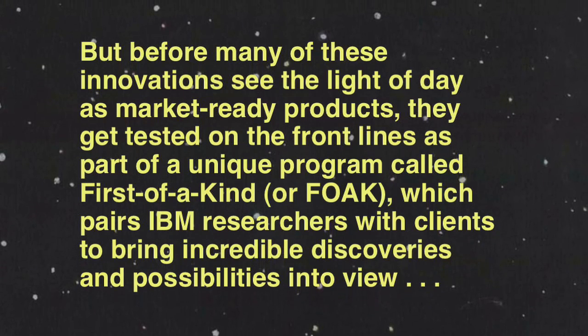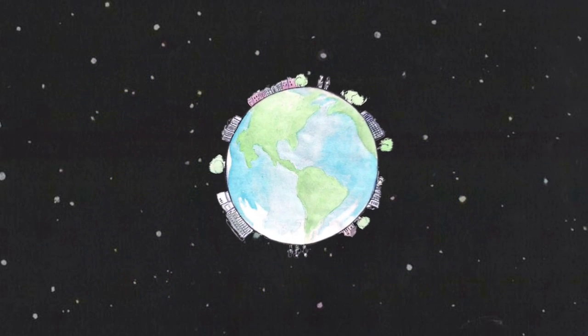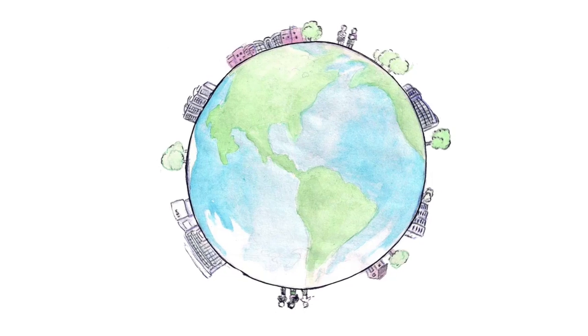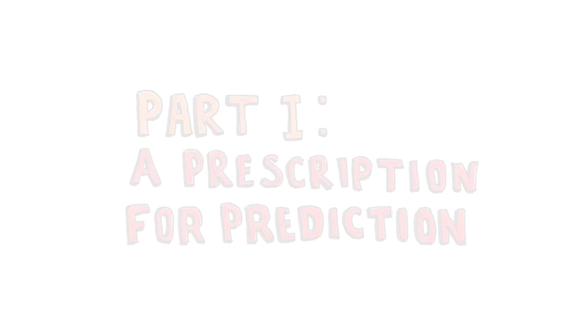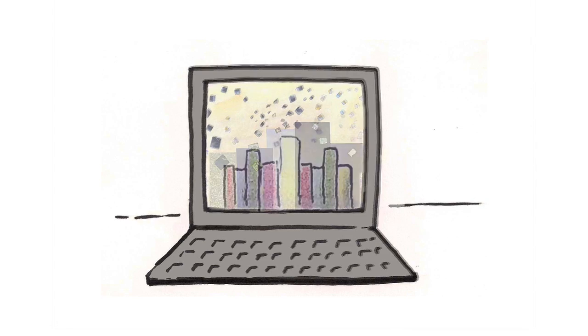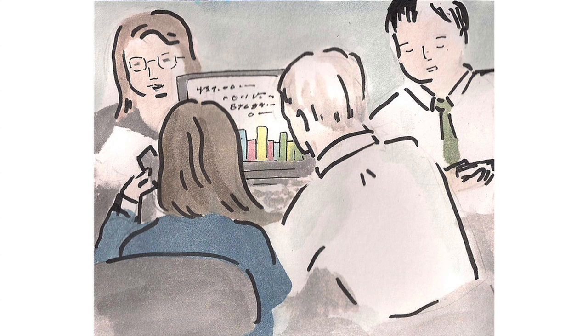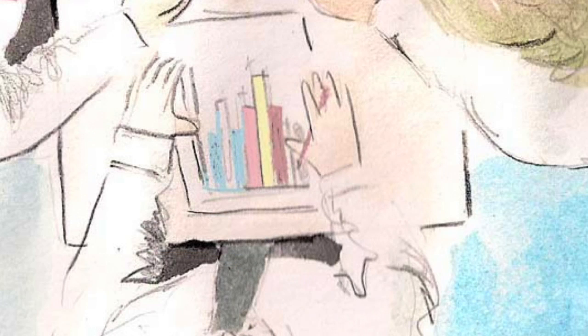Today, information pours in faster than we can make sense of it. It's being authored by billions of people and flowing from a trillion intelligent devices, sensors and all manner of instrumented objects. And with different types of information residing in so many different environments and stored in so many different formats, quickly extracting meaning from what you have is becoming almost impossible.